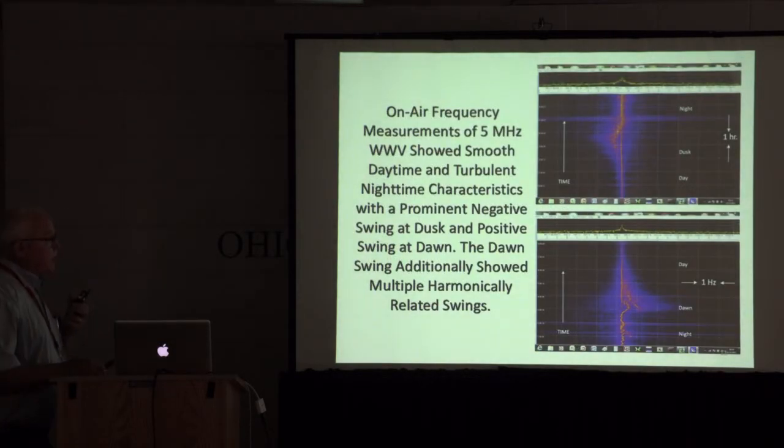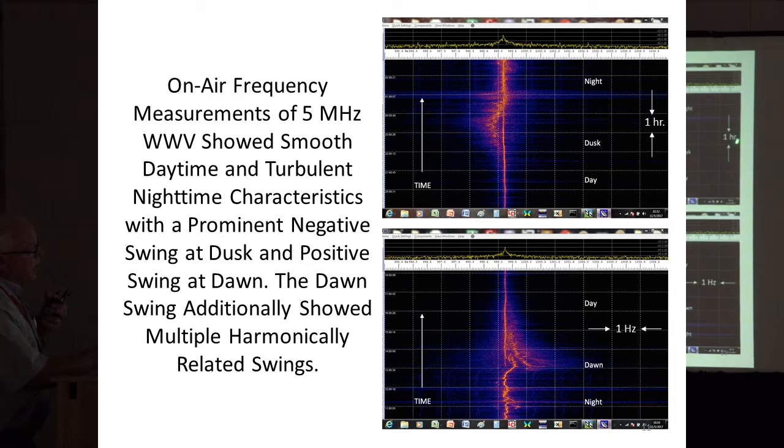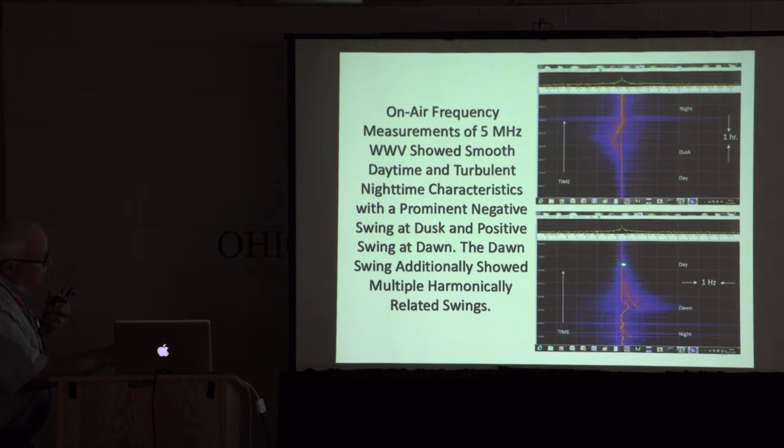Here's an hours-long waterfall display — this is one hour wide, one hertz tall. Older times at the bottom, new times at the top. Here's nighttime propagation showing a lot of frequency jitter. In the daytime it's relatively smooth jitter-wise — this is five megahertz WWV. Then night again. There is a positive swing during dawn of a couple of hertz, and then a more gentle negative swing in the evening. But what caught my attention was not just one swing, but another one, and yet another one — like overtone-related. That caught my attention. What the heck could do that?